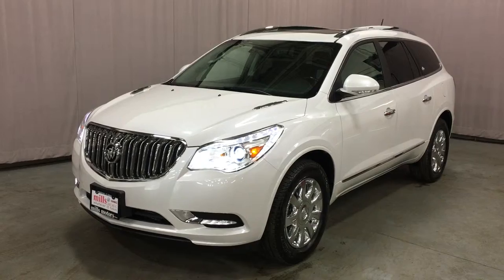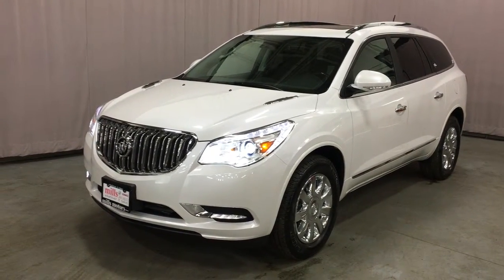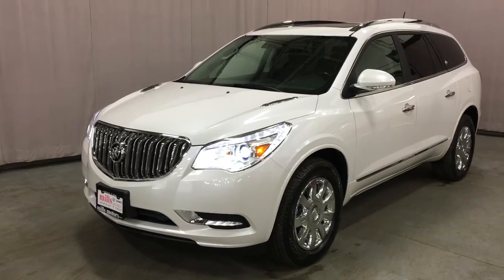From top to bottom, inside and out, a beautiful vehicle. If you want to come down to Mills Motors and test drive it, we are located at 240 Bond Street East in Oshawa. We'd love to see you and we'd be very happy to show you that we will do whatever it takes.